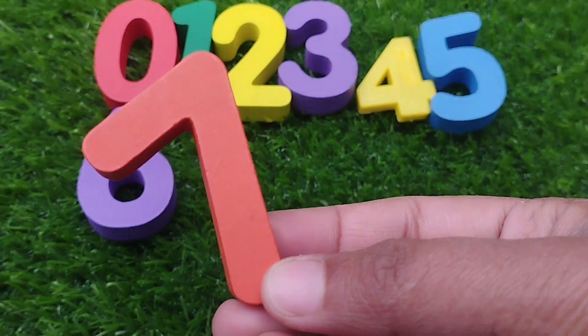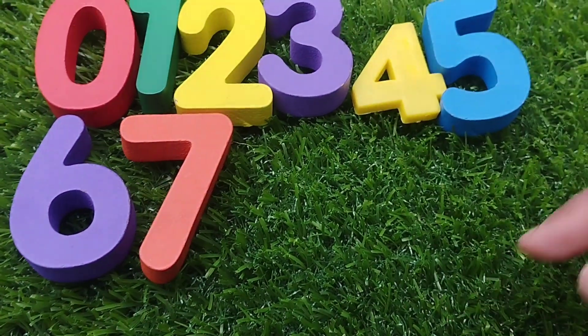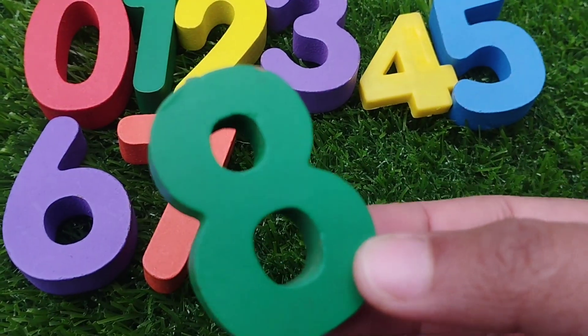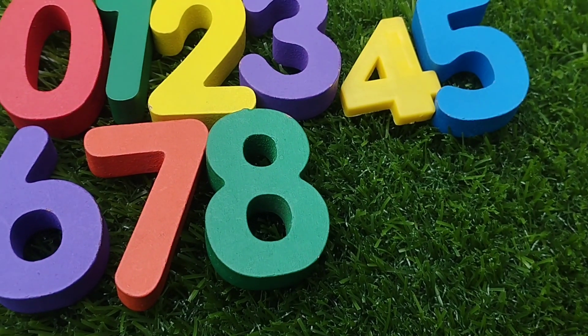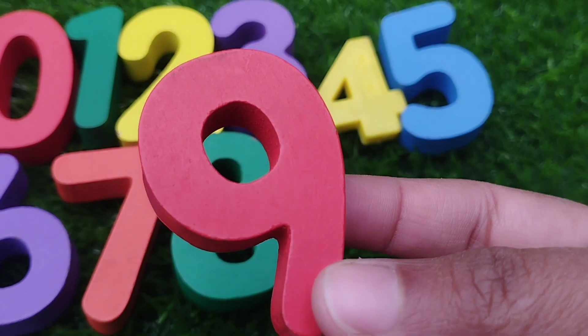Number seven. The next number is number eight. Number eight. The next number is number nine.